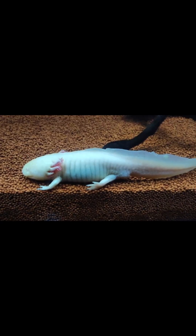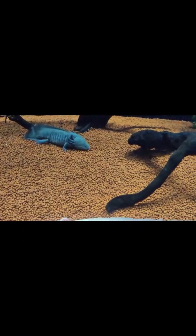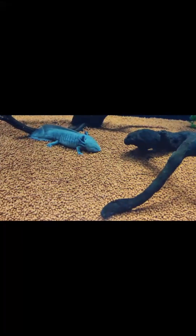It has a constant smile. Because of its anatomy, its mouth is fixed in a slight upward curve, so it always looks like it's smiling.